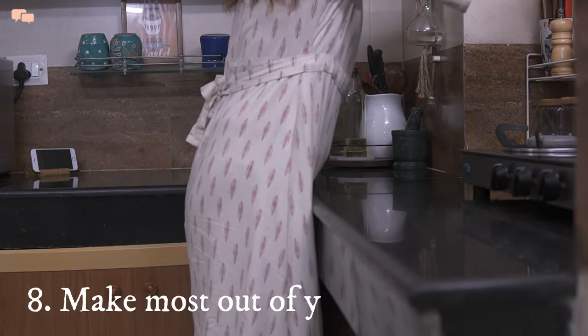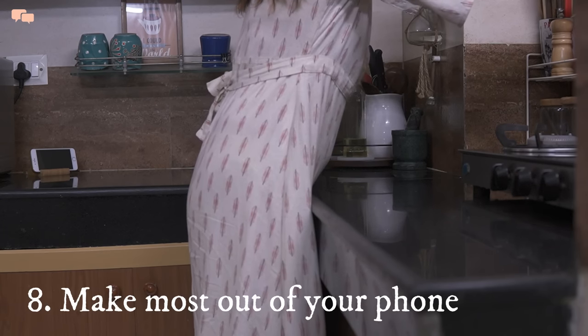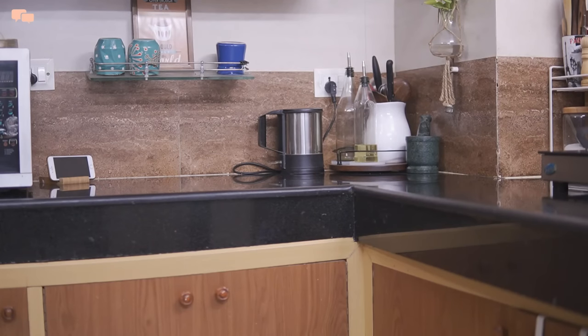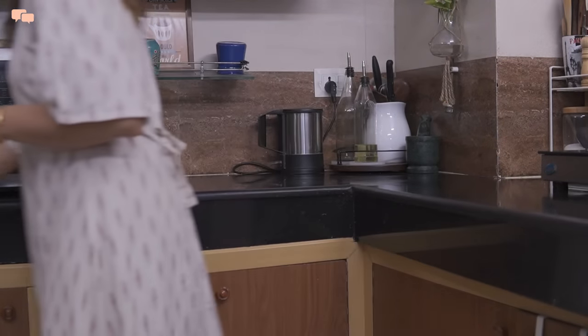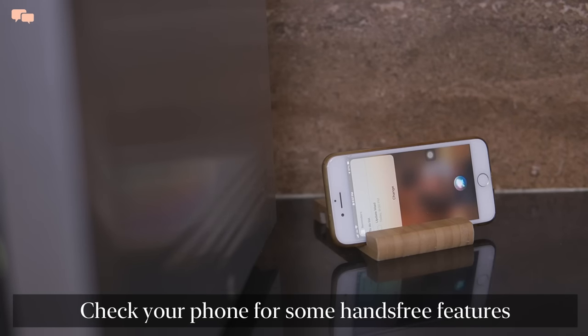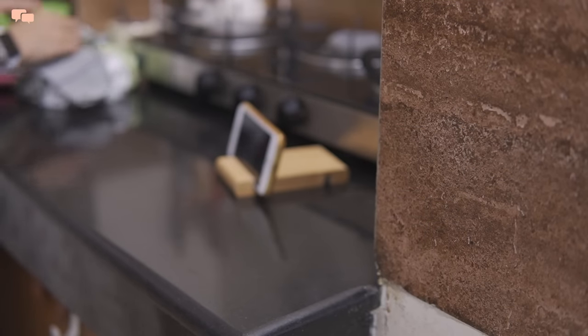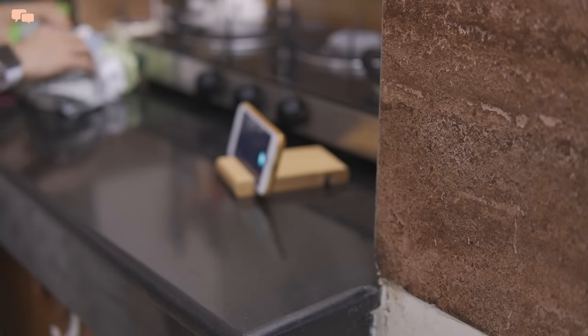A phone is no more just a calling gadget but can be very helpful to reduce our work once explored nicely. 'Hey Siri, remind me to update the pantry list tonight at 9pm.' I make the best use of technology to reduce my work. 'Hey Siri, set the timer for 10 minutes.' — 10 minutes, starting now.